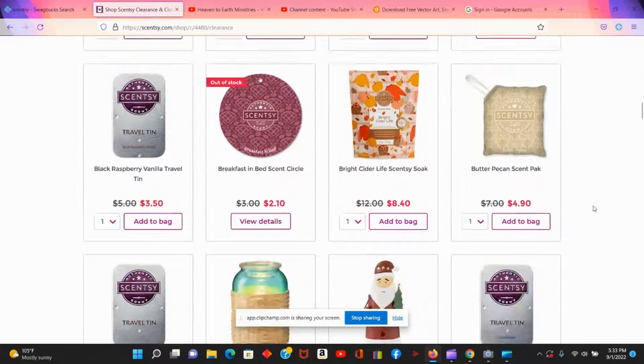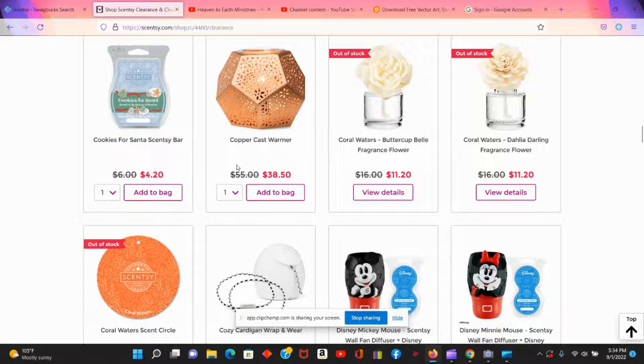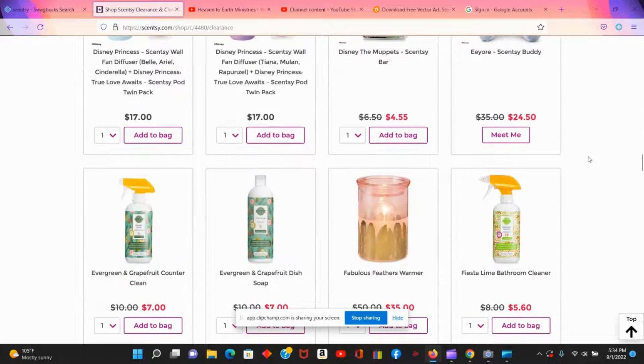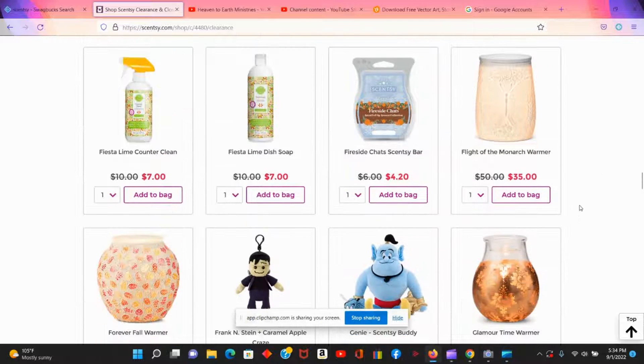There's a $60 warmer available for $42, and another cute warmer with feathers that's normally $50 for $35. They also have other scents, bathroom cleaners, counter cleaners, and more warmers throughout the clearance section.